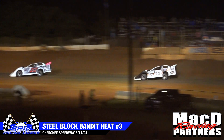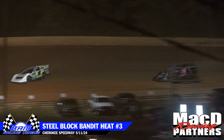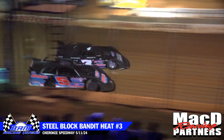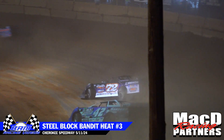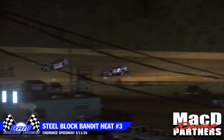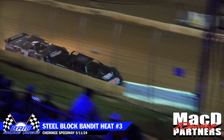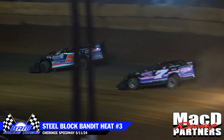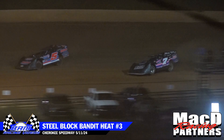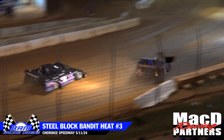Matt Long settles into second now. Willie Milliken rides in the third position, followed by Landon Zachulowski in fourth. Side by side battle now for the fourth position. Dan Brewer putting the pressure on Zachulowski. Up front it's all Russell Irwin, as Irwin now extends his lead about ten car lengths on second place, Matt Long.